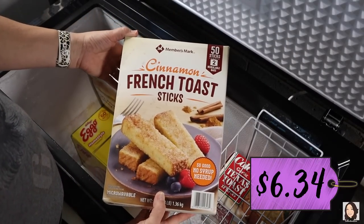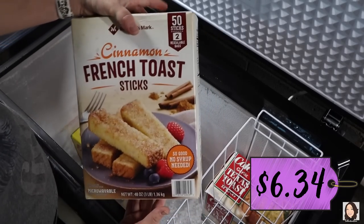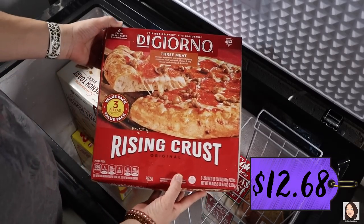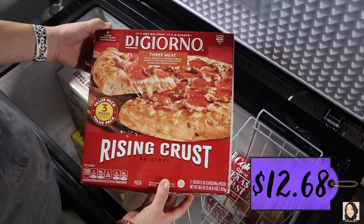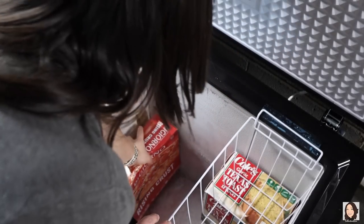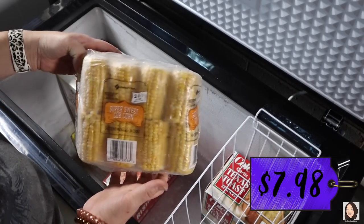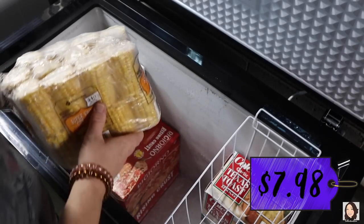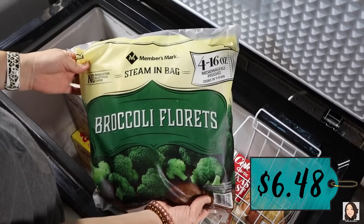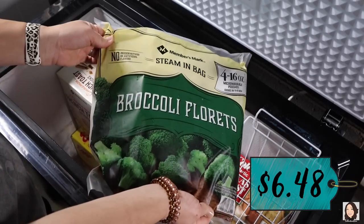If you've been around for a while, you'll know that my children, especially Harrison, really love the cinnamon french toast sticks. I picked those up with him in mind, so that'll take us quite a while to go through. We've got to have some pizzas — these are the DiGiorno three meat and it comes with three in the box, so that's a good thing to throw in the freezer. I also picked up some corn on the cob with 24 in here, which should last us for quite a while as sides for dinners. And some broccoli florets for sides — it comes with four 16-ounce microwavable pouches.